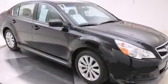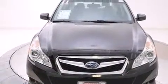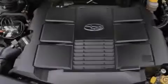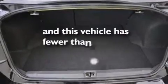Alloy wheels, air conditioning with automatic climate control, cruise control, a premium sound system, front and rear floor mats, side impact airbags, 3-point rear seat belts, rear seat child-proof door locks, full power accessories, and this vehicle has less than 31,000 miles.